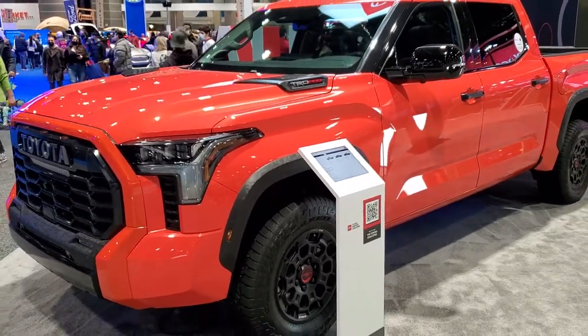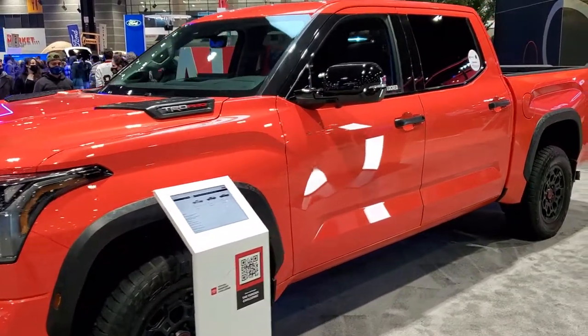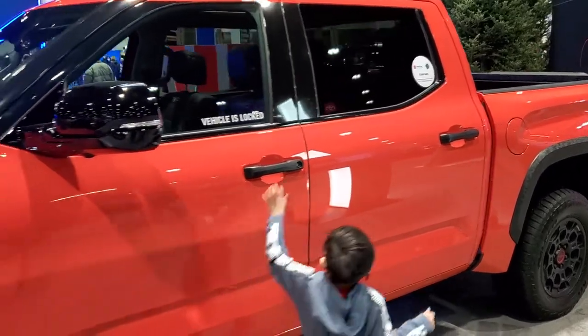Hey everybody, this is Brett at Summit Auto and today I'm at the 2022 Chicago Auto Show. Remember to check out the hashtag CAS22 to check out all the videos that we're doing here on YouTube.